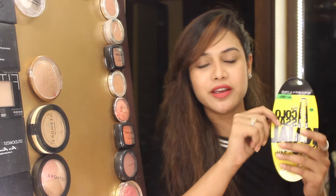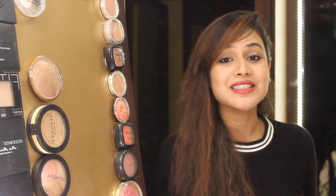This retails for 180 rupees. That was my review on my favourite Colossal Kajal — I already love this kajal and now it's even better. I hope you enjoyed this. Don't forget to subscribe and give this video a big thumbs up, and I will see you in my next video. Bye!